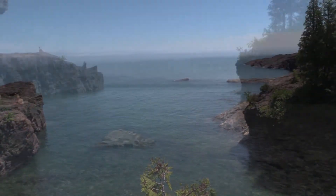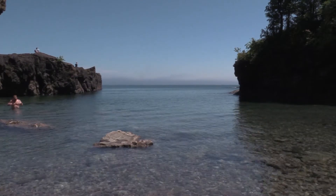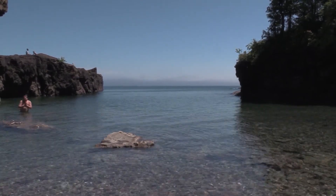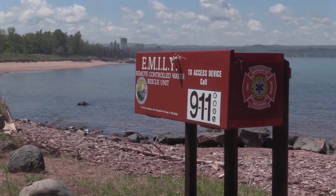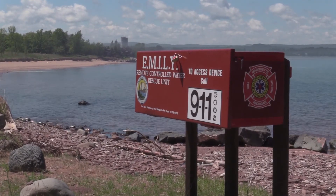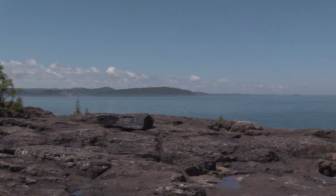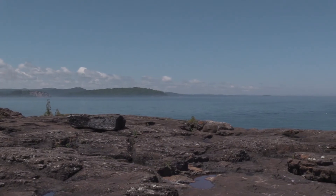Now, if you have the option, you can use a device called Emily. This device is located at some beaches that have no lifeguards currently stationed for the season. Emily is our Emergency Lifeguarding Lanyard, and it's like a little remote-control boat that you can send out. There's a lock code on it, so when you call 911, they'll give you the lock code, and you basically direct it towards the person that's being swept away.